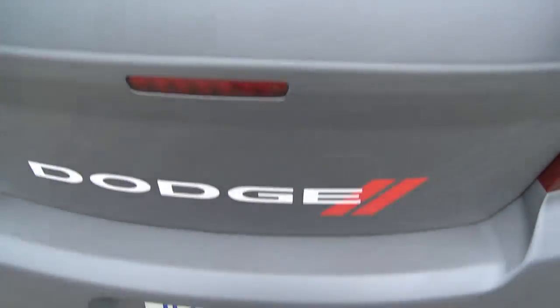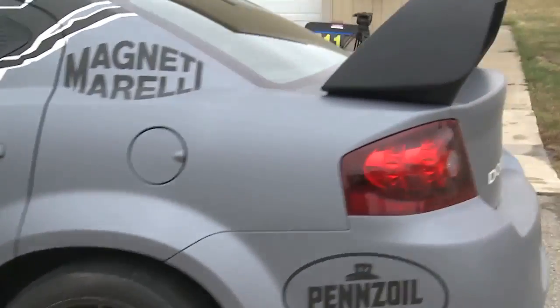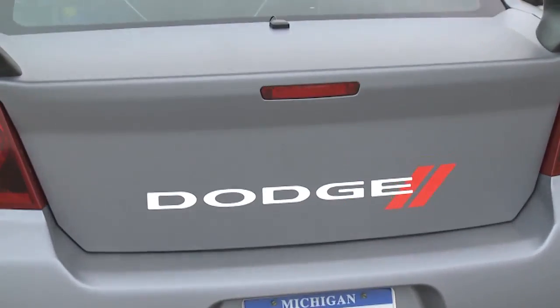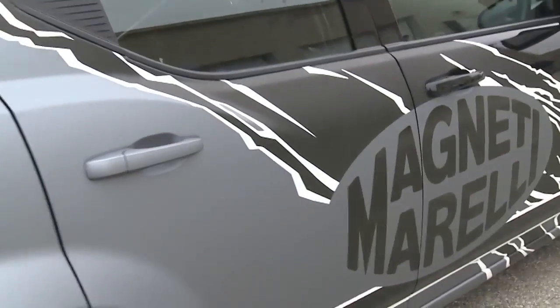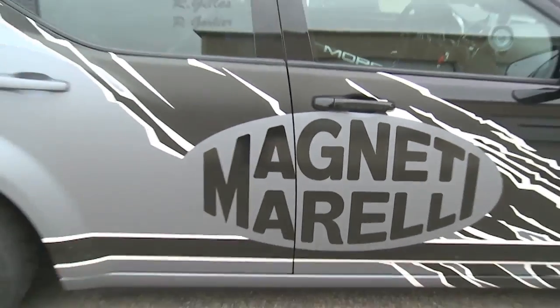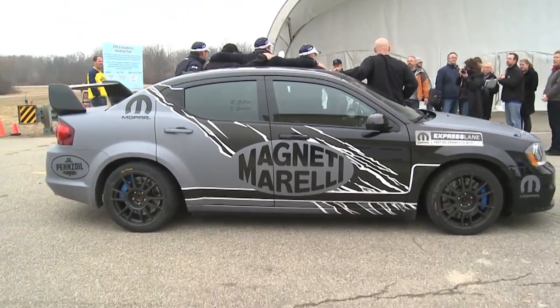We have done so many things with the Challenger and the Charger. So we said, let's take one of the cars that we didn't touch yet from a performance standpoint. We had a great base with the Avenger RT, and adding all these new features and new performance parts, we came out with a car that is performing great.